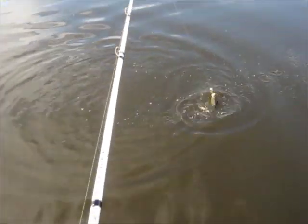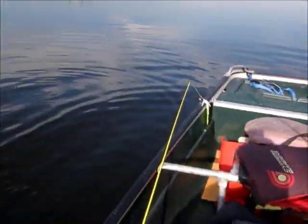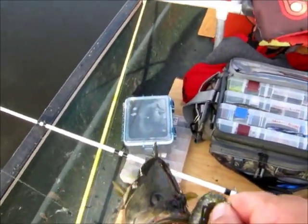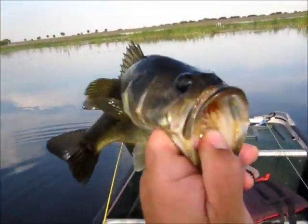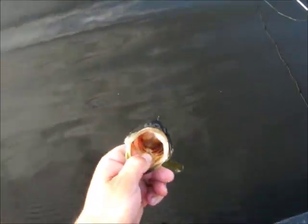Got fish number four. Switched over to mardi gras color because my bluegill color bait got weeds in the tail and it fell off. The quickest thing I had sitting out was a mardi gras, so I just threw that on. That's my wife's go-to color, so I figured I'd catch a fish in her honor today. Little pounder, but it's fish number four — let him go.